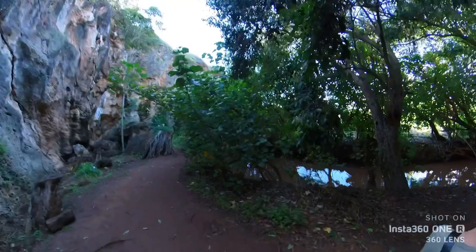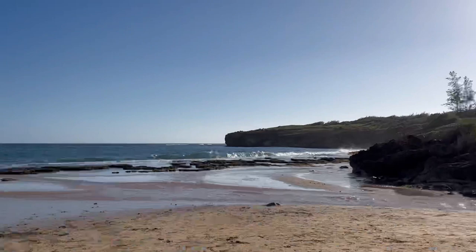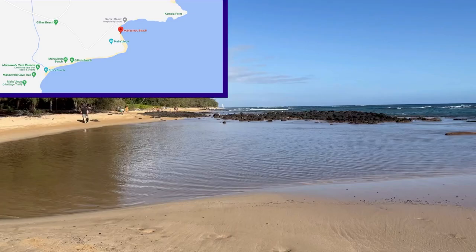Not far from the cave is Mahaulepu Beach. We wanted to take a dip before the sunset, and this beach is perfect because of its sandy bottom. We also found a seal chilling on the side of the beach.